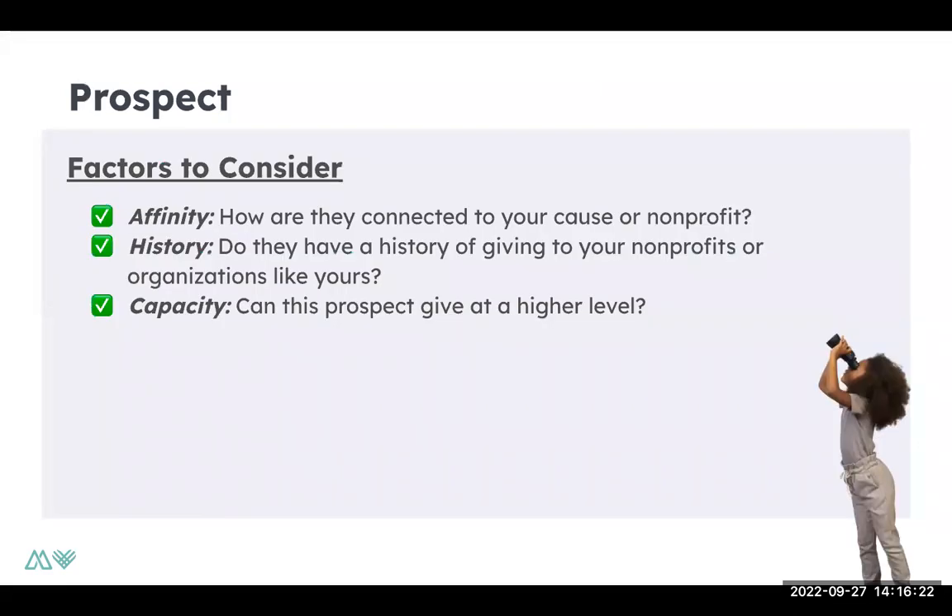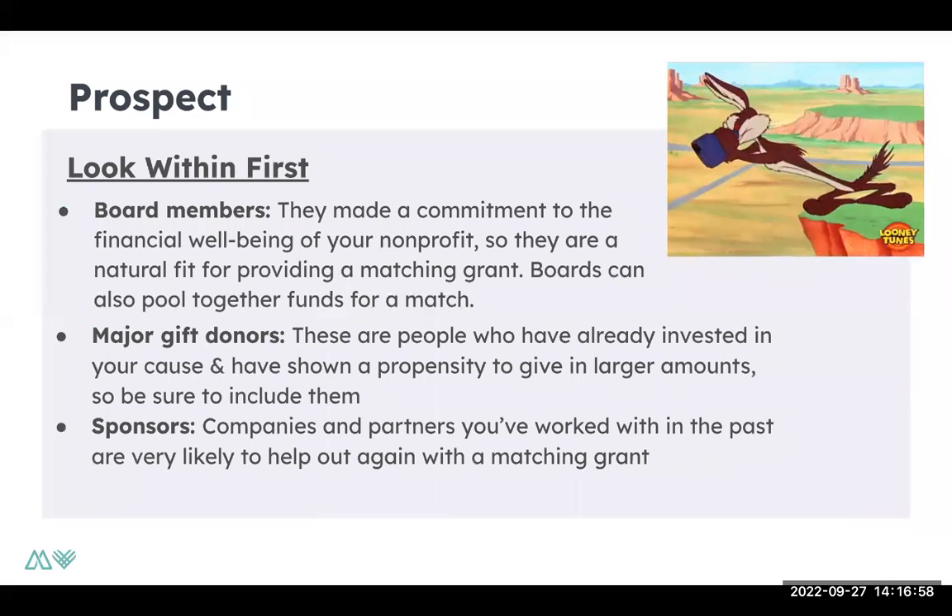There are really three easy steps when it comes to securing a matching grant: prospecting, outreaching, and then asking. Prospecting means identifying the exact people that could be a potential source of matching grants, starting that conversation, and then making the ask and getting that commitment from the prospective grantor. When you are prospecting, think about how they're connected to your nonprofit or cause, do they have a history of giving to your organization, and can this prospect give at a higher level? Look through your donation history and the organizations or groups your organization has worked with, and see if they fall into any of those categories. You want to make sure you are looking within first before looking outward.